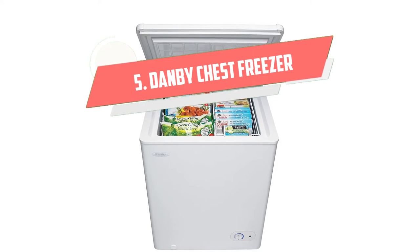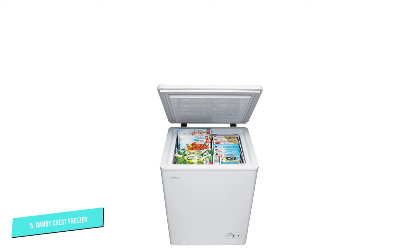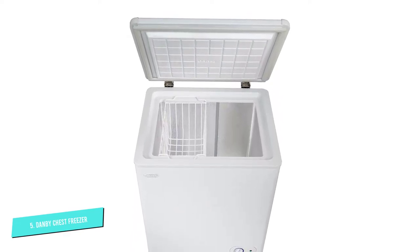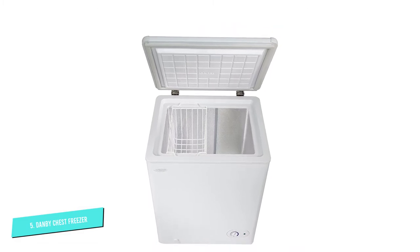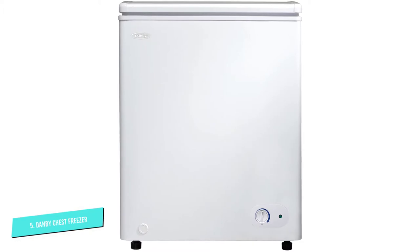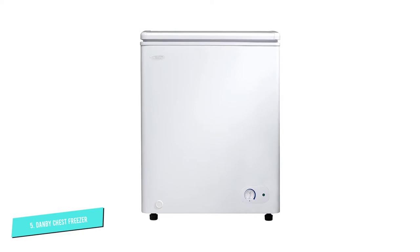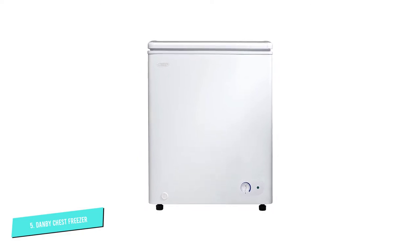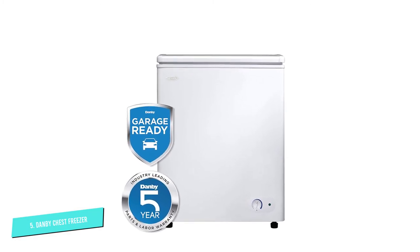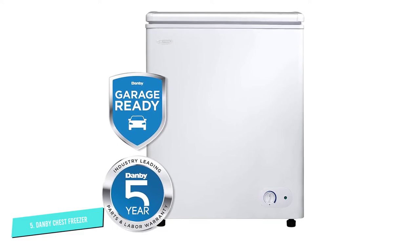Number 5: Danby Chest Freezer. One of the most affordable options on Amazon, this chest freezer from Danby is a great value because it offers 3.8 cubic feet of storage space for just $250. Customers who live in small homes and apartments said they were able to stock up on all sorts of frozen food essentials thanks to this chest freezer. It cools down quickly in under an hour, according to one reviewer, and is nearly silent while operating. Plus, the manufacturer offers a 5-year warranty.